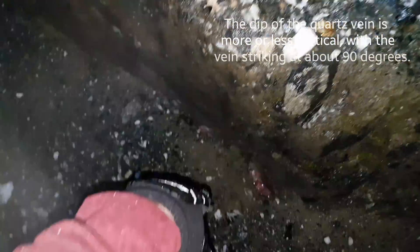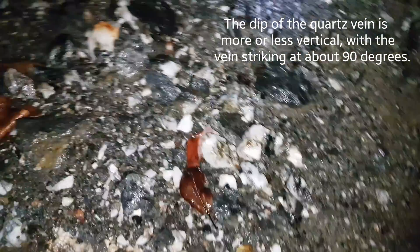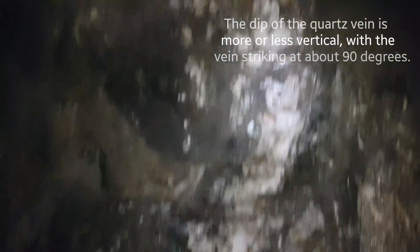More quartz here — this is all from last time when we were here hammering stuff off and taking samples. Now we're going to do a bulk sample and send a bunch of this in. Any results we'll post at the end of the video. This right here is your quartz vein — it travels down and you can see it dives into the ground at about 90 degrees. It's about one meter wide.